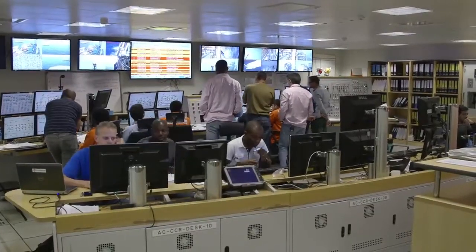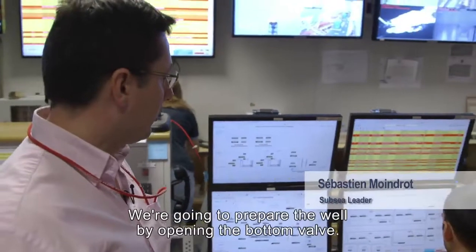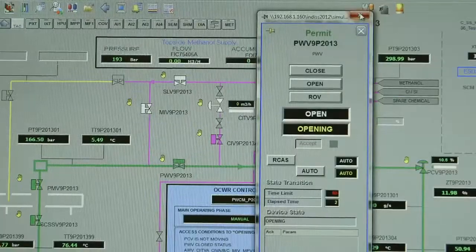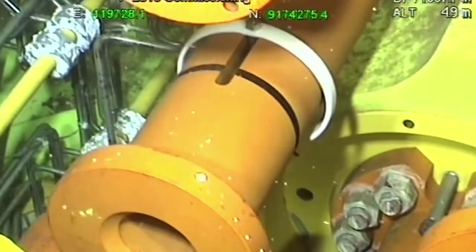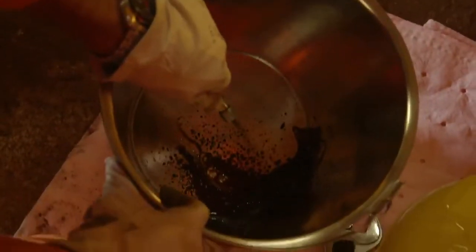This morning is the day we have been working toward for the whole project. It's D-day for first oil. What's happening is that we're going to prepare and open the front valve. Nine hours after the first well has been opened, the first oil finally arrives on board.